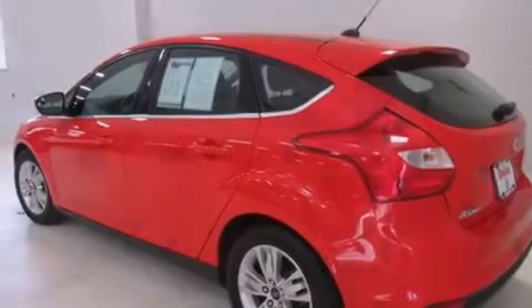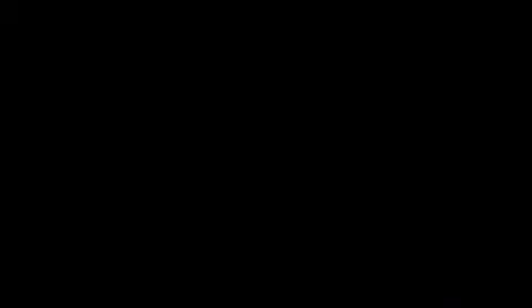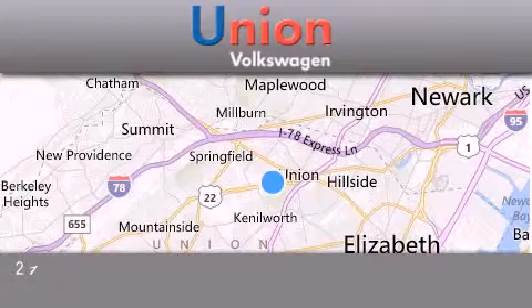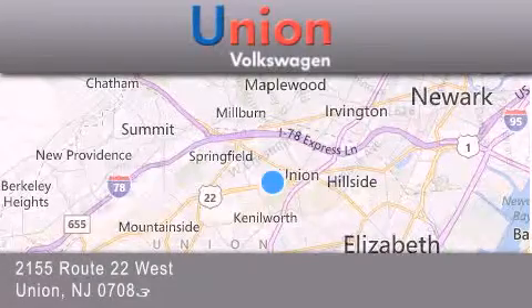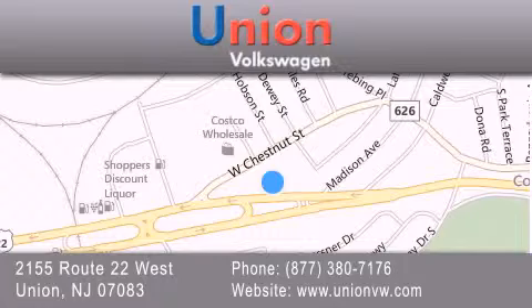We hope you found this video informative. Please contact us today. Union Volkswagen is located at 2155 Route 22 West in Union. Our goal is to exceed all of your expectations to ensure that you'll return for future visits.